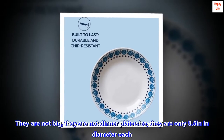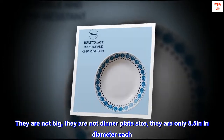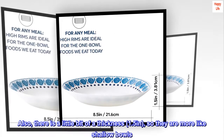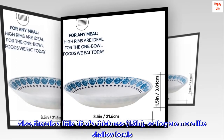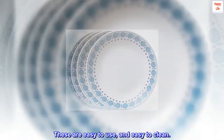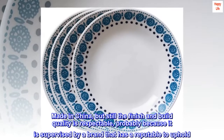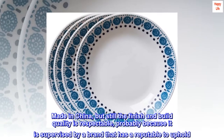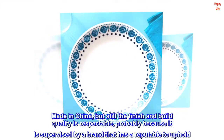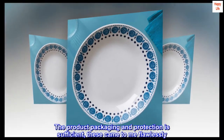They are not big, they are not dinner plate size — they are only 8.5 inches in diameter each. There is a little bit of thickness, 1.5 inches, so they are more like shallow bowls. These are easy to use and easy to clean. Made in China, but still the finish and build quality is respectable, probably because it is supervised by a brand that has a reputation to uphold. The product packaging and protection is sufficient; these came to me flawlessly.